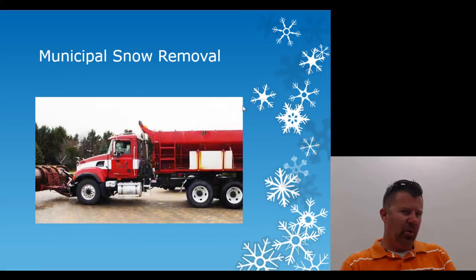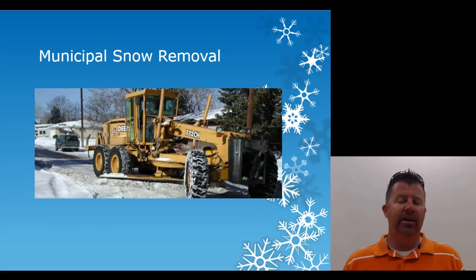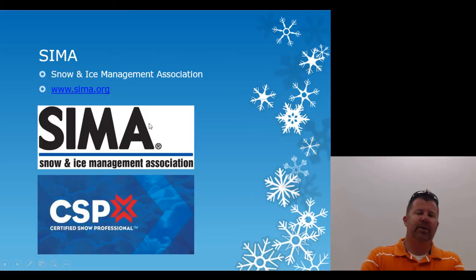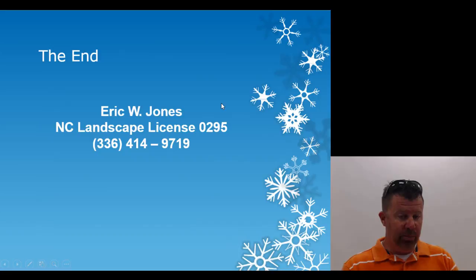Municipal snow removal is good money — my neighbor who owns a trucking company has become very wealthy through his contacts with the state of North Carolina — but you'll need larger trucks and plows, or be in the grading business with motor graders for larger highway systems. SIMA, the Snow and Ice Management Association, is a good organization to join to get the Certified Snow Professional designation and to learn from. That concludes snow removal — my name is Eric Jones, and I look forward to seeing you in the next lecture.